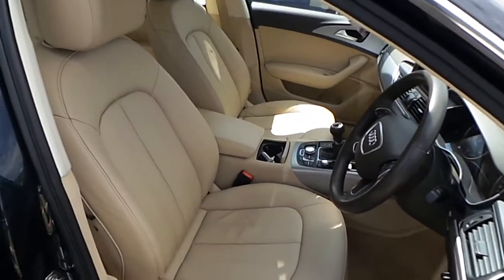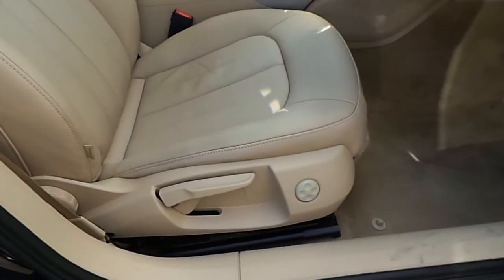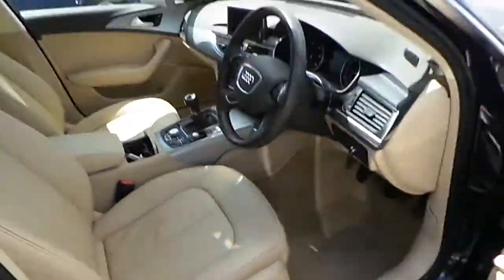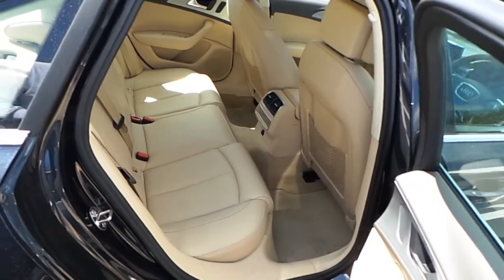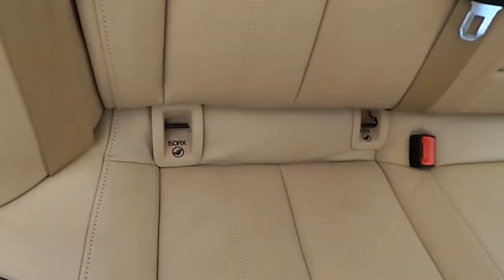The upholstery in the vehicle is done in cream leather. The front seats feature electric lumbar support. As you can see in the rear seats there is ample legroom. They also feature ISOFIX.